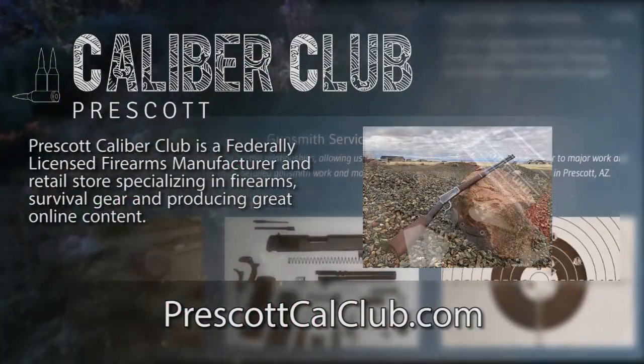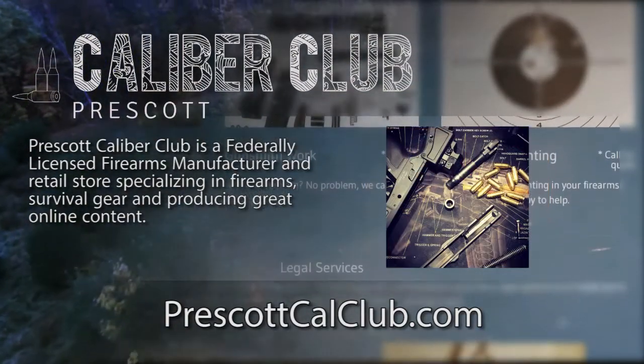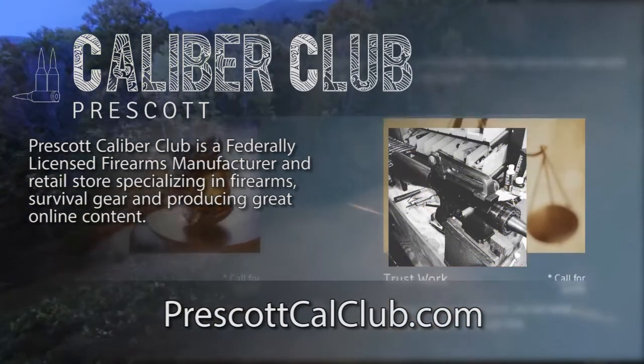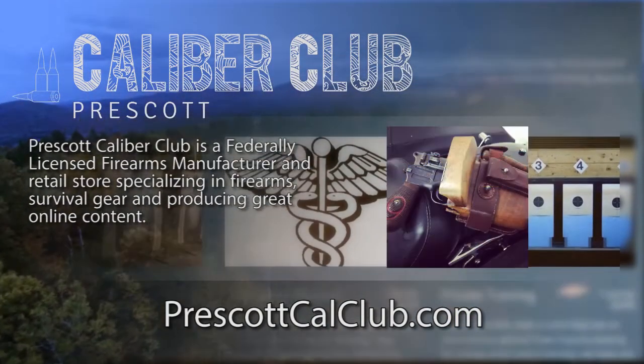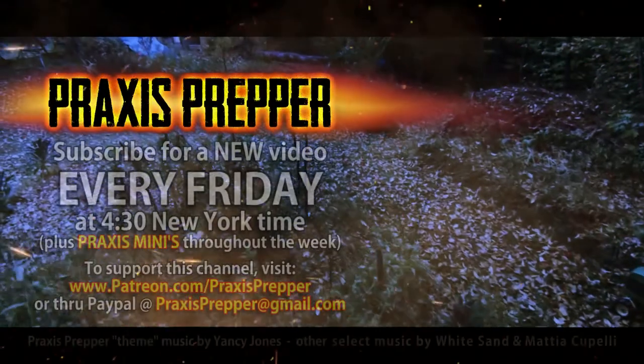Thanks for watching. This episode has been brought to you in part by Prescott Caliber Club and Jesky Defense Strategies. Prescott Caliber Club is a federally licensed firearm manufacturer and retail store specializing in firearms, survival gear, and producing great online content. If you want to thank them for supporting this channel, go check them out at prescottcalclub.com.